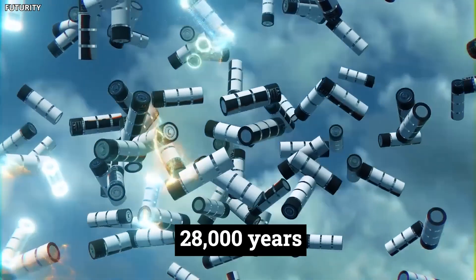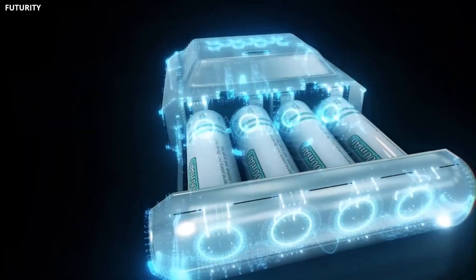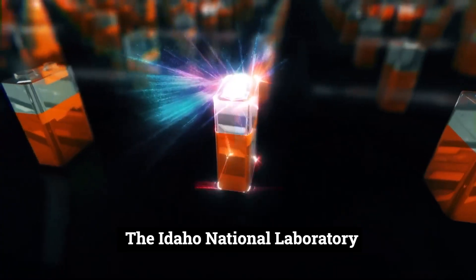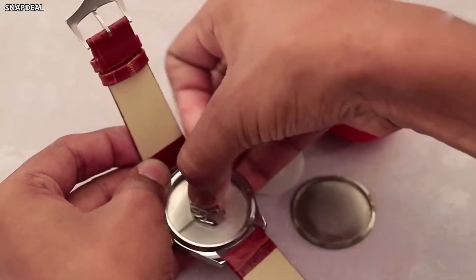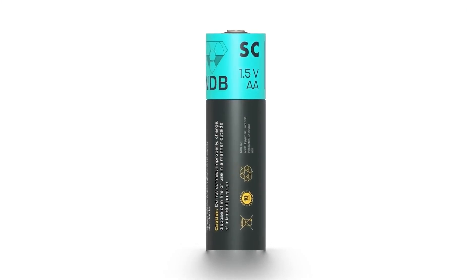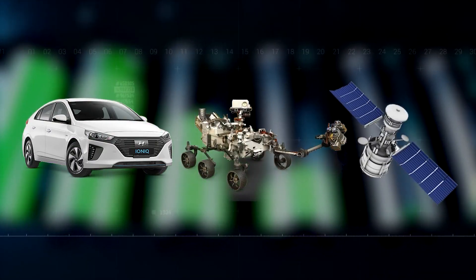The team at the University of Bristol are not the only ones working on this technology. The Idaho National Laboratory is also working on a similar battery using americium-241, an isotope of americium with a half-life of 432 years. The team at the Idaho National Laboratory claim their battery will be able to generate enough power to run a laptop for over 12 years. They are also working on a larger version of the battery that could power an electric car for over 10,000 miles.